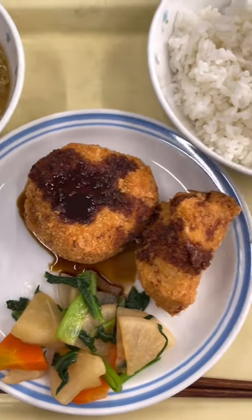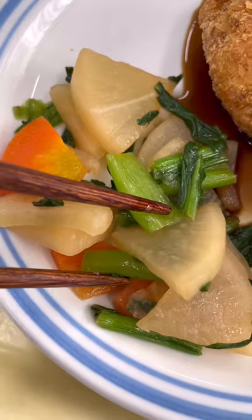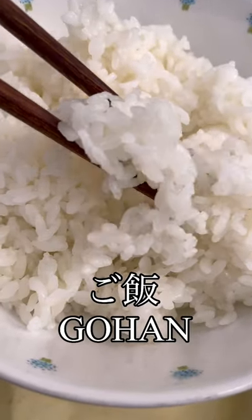For today's school lunch in Japan we had a Japanese style croquette. This one was made with chicken and had tonkatsu sauce on top. On the side we had some pickled vegetables, some miso soup with deep-fried tofu, and in Japanese gohan, which literally just means cooked rice.